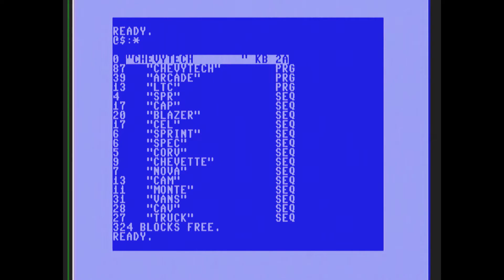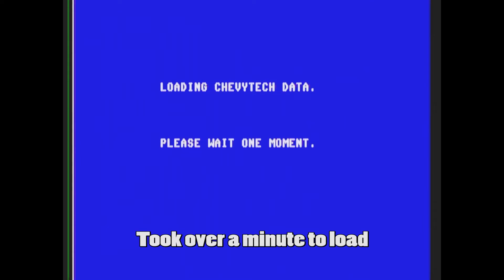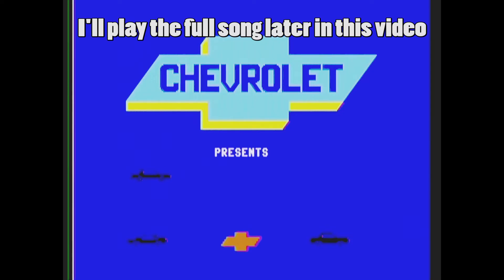Let's load it up. I've got Jiffy DOS here so I'll see how long this takes to load. I've never seen this disc before — it came in that Craigslist deal I just posted. Loading Chevy Tech data — please wait one moment. Here we go, here's a cool logo: 'Chevrolet presents...' Let me turn the music up.